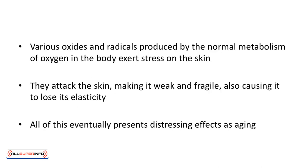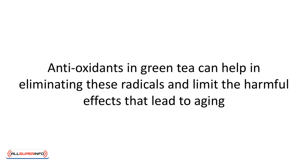Various oxides and radicals produced by the normal metabolism of oxygen in the body exert stress on the skin. They attack the skin, making it weak and fragile, also causing it to lose its elasticity. All of this eventually presents distressing effects of aging. Antioxidants in green tea can help in eliminating these radicals and limit the harmful effects that lead to aging.